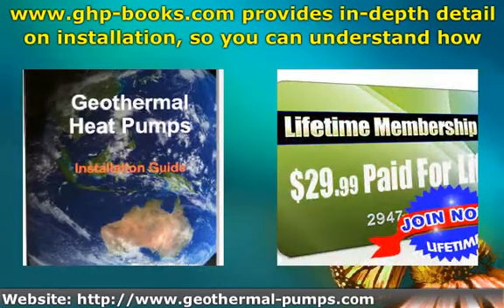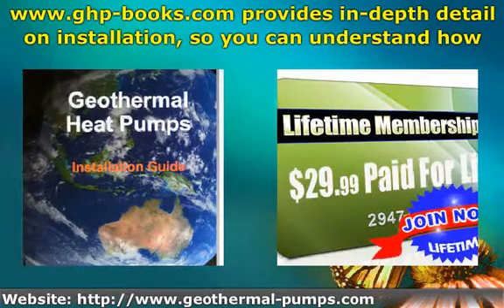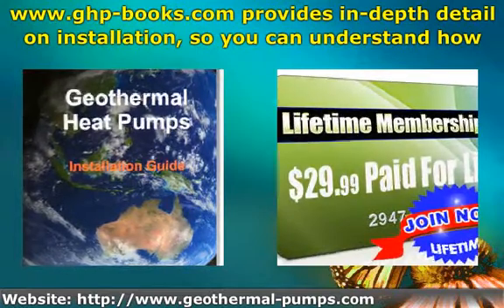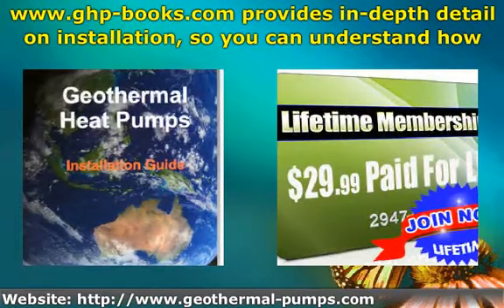GeothermalPumps.com provides in-depth detail on installation so you can understand how to make this free energy work for you. With the rebates and grants available to buffer the capital cost, it is a great time to save money while doing your bit for the environment.